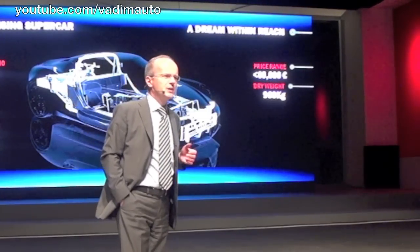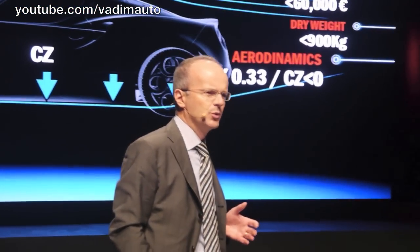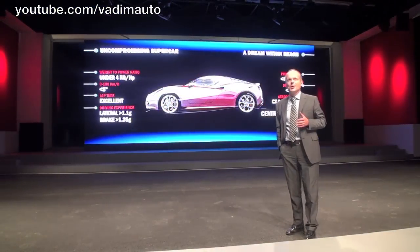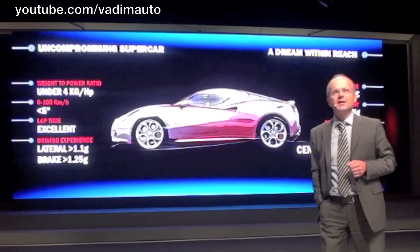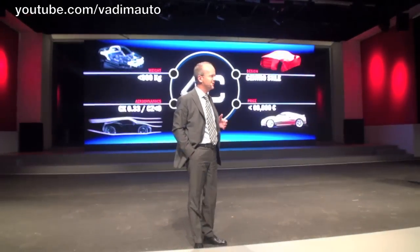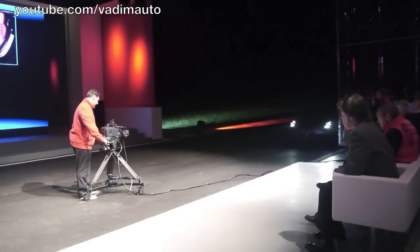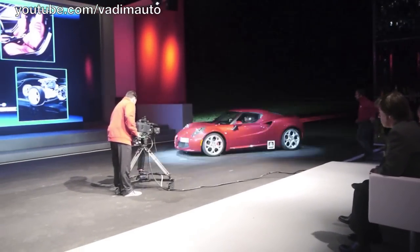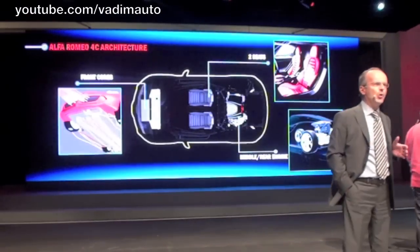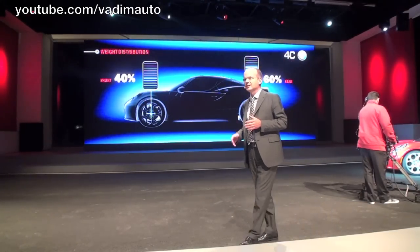We also wanted the 4C to deliver a unique driving sensation, so excellent aerodynamics became another essential input to its design. The car's stunning silhouette would play a major role in establishing its DNA. The balance among its key factors was fundamental in the subsequent development, starting from the design of its architecture: two seats, rear-mounted engine and consequently rear-wheel drive, forward-mounted radiators with underbody air outlets for a perfect weight distribution — 40% on the front and 60% on the rear.